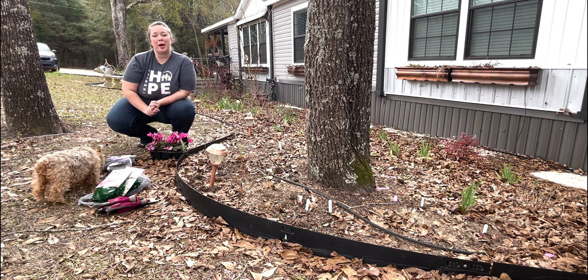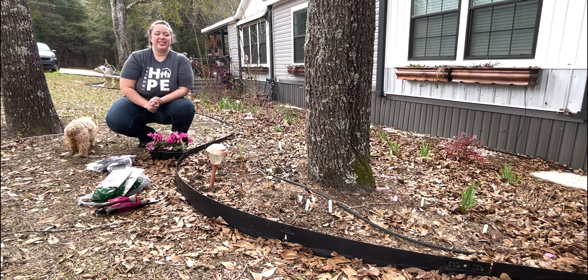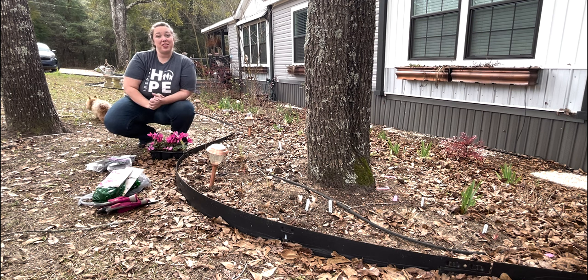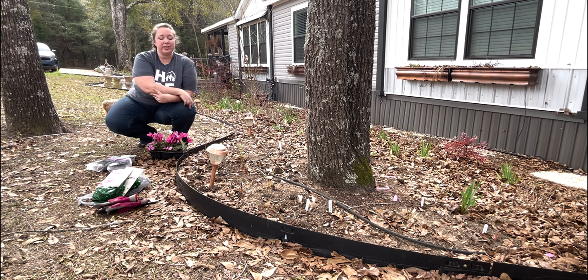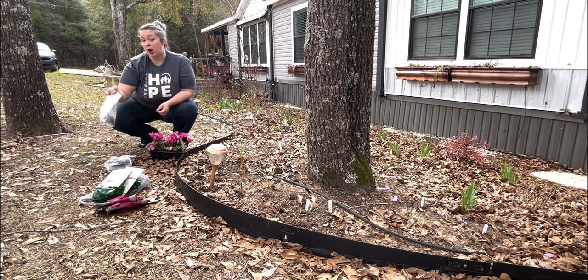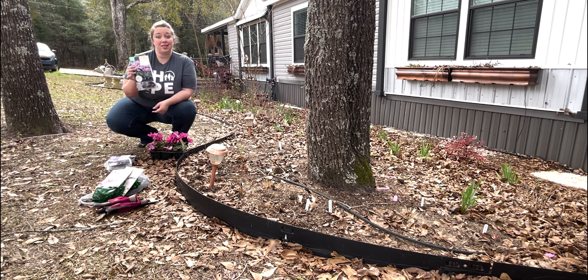Hey y'all, it's Betsy from Happily Ever After Etc, and welcome back to another garden video. We are once again down in the shady part of my garden. I found another thing to add. As you know, we have been adding some foxtail ferns and some peonies down here, some lupins that we've grown from seed, but I have been on the hunt for some cyclamen.